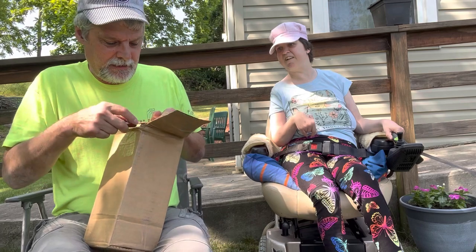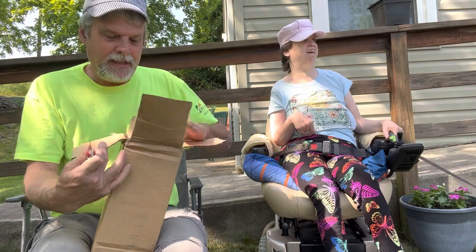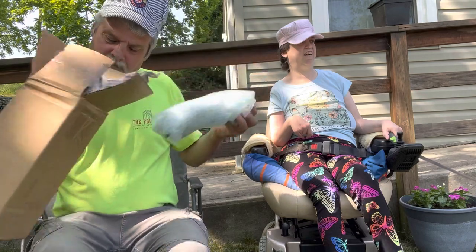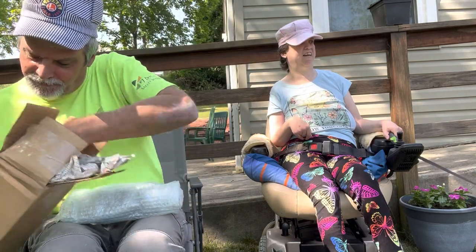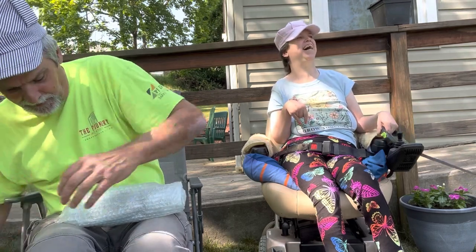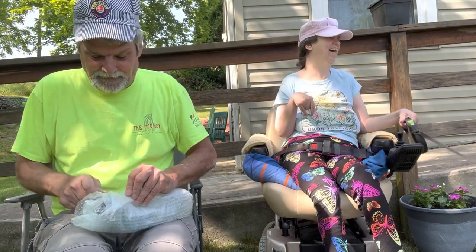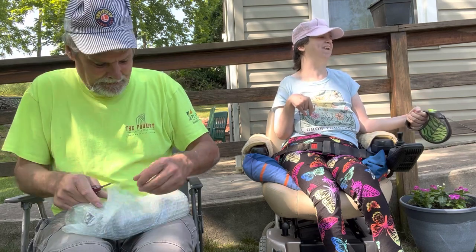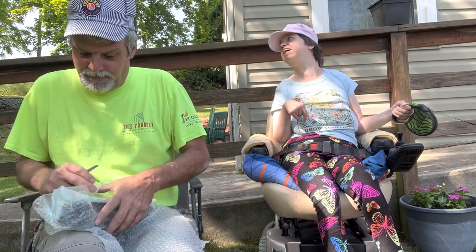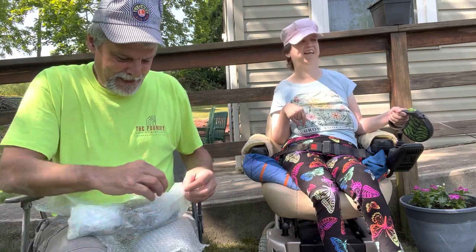We'll open this real fast. I just got one box because that's me checking out eBay all the time. I seen this, bid on it, won it. Okay, we're getting it open. What I got here is some bubble wrap — it's taped again.